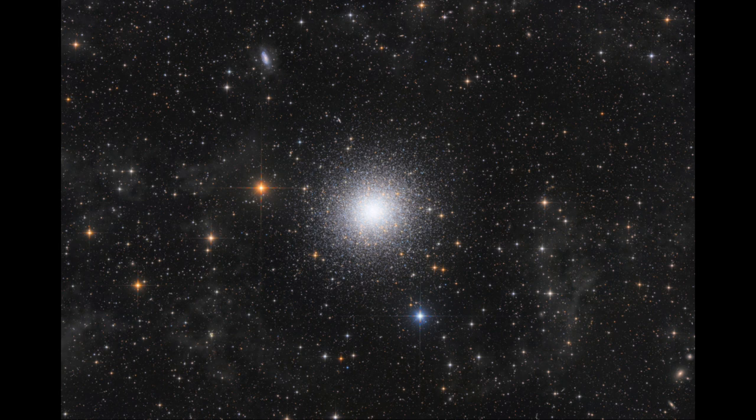This is actually visible to the naked eye. So when you have a nice clear sky, if you know the direction of the constellation of Hercules, you can see a little fuzzy patch in the sky there. It is one of the brighter globular clusters that exists in the sky and contains hundreds of thousands of stars.